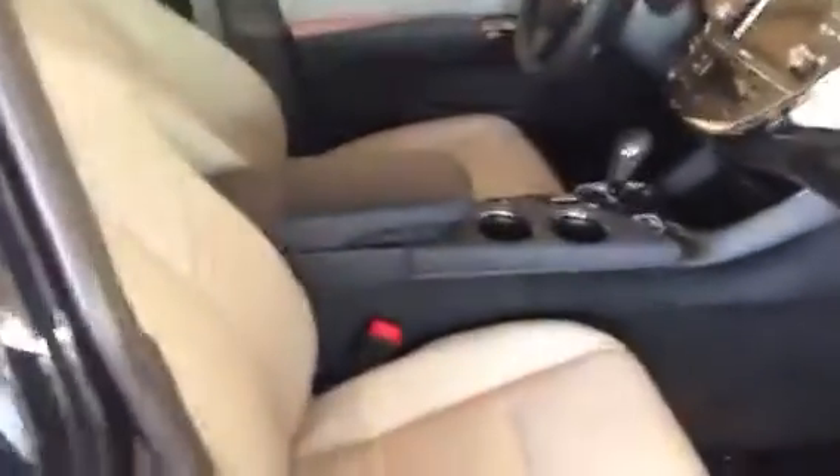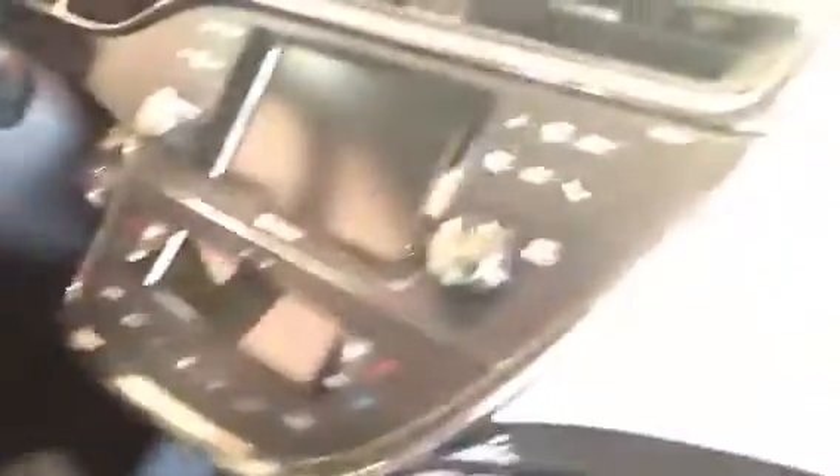As you can see, this Limited here has the heated and cooled seats. It has the Bluetooth connectivity on the steering wheel, the radio controls. It does have navigation. It has the dual remotes on it.